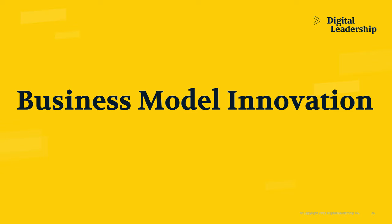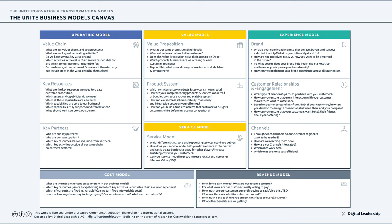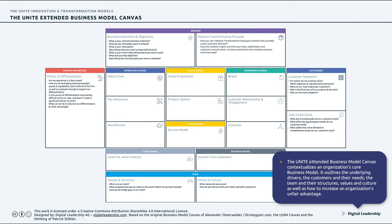Another topic is the domain of business model innovation. You probably know what a business model canvas is — a depiction of a business model arranged in key pieces. Here you see the UNITE version of the business model canvas. What you see is the core business model canvas alongside the key questions you need to ask yourself to fill it out proficiently. You can also contextualize that business model: at the top are the drivers, on the right the customers and their jobs to be done, at the bottom the team executing it, and on the left the outcome — hopefully an unfair advantage from your new business model.